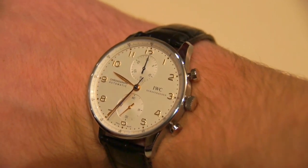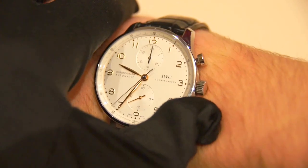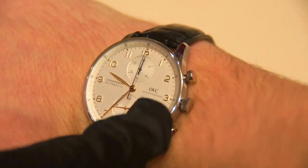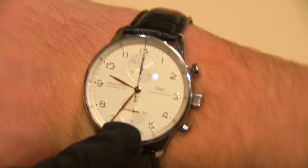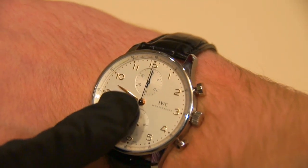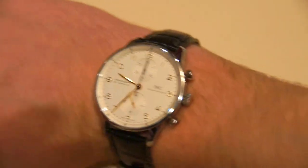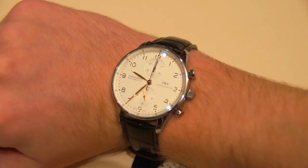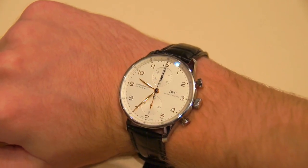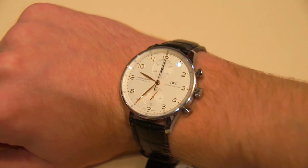Let's stop the chronograph and hit reset — it resets exactly to the 12 o'clock mark. I love how the second hand is super skinny, allowing very precise time readings. Overall this is a very high quality watch and I really like it. Please remember to subscribe to the channel, and like and share it. Thank you, bye bye.